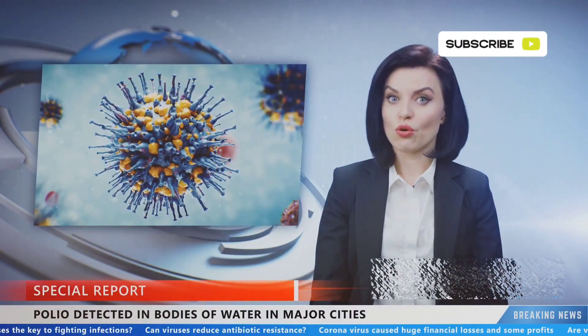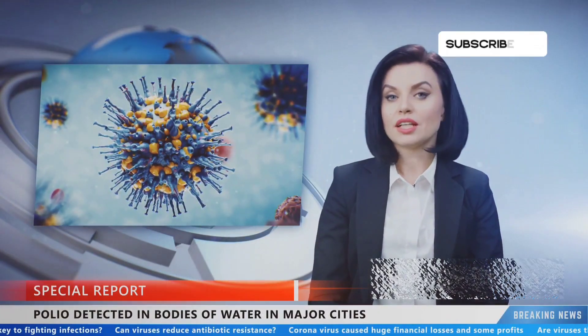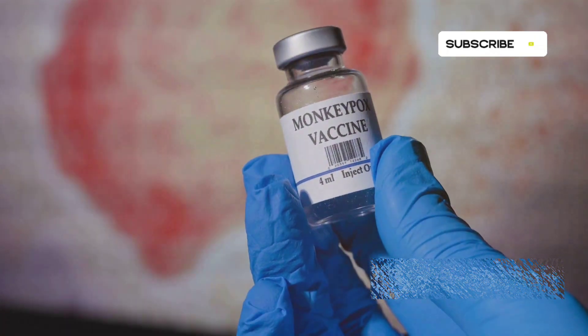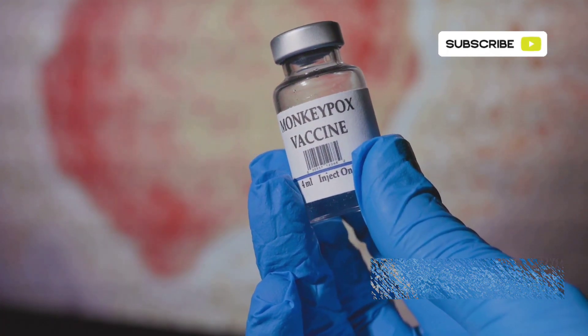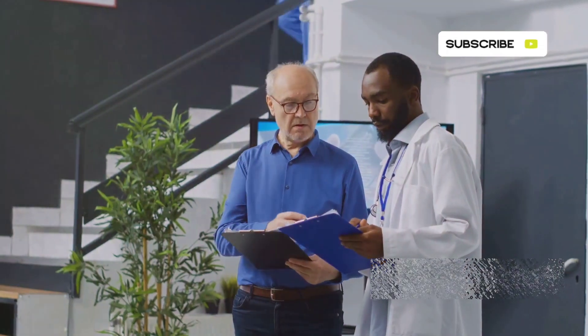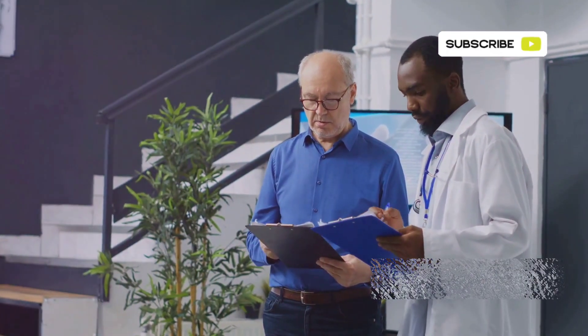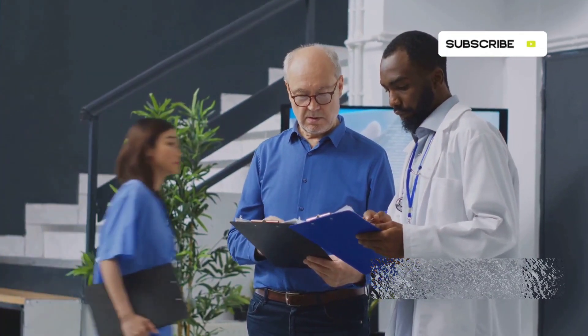Let's talk about a virus that's been making headlines lately: mpox. You might have heard it called monkeypox. This name comes from the fact that it was first discovered in laboratory monkeys in 1958. It's a rare disease, but understanding it can help keep you safe. Knowledge is power, especially when it comes to protecting your health and the health of those around you.